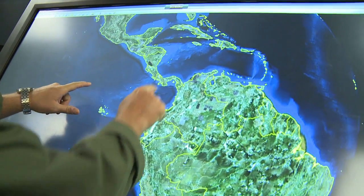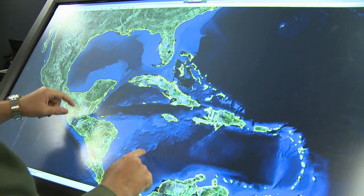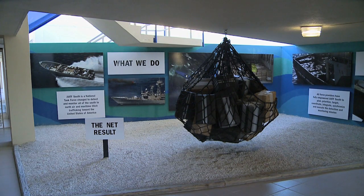Their job is to detect and monitor 42 million square miles, an area 12 times larger than the United States, to stop the illicit shipment of narcotics and other dangerous threats.